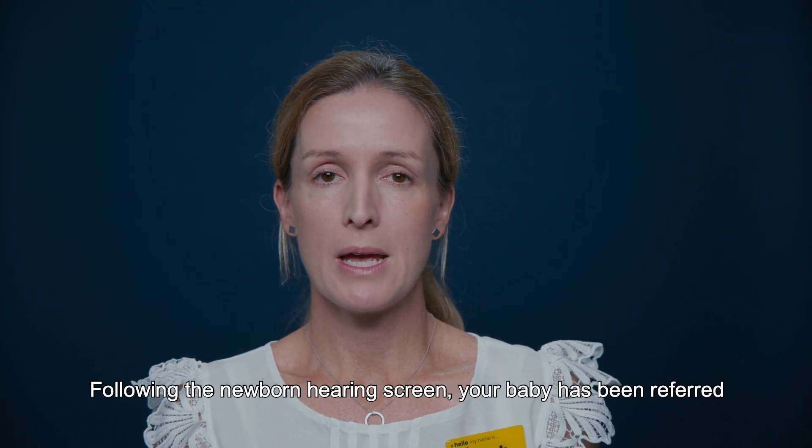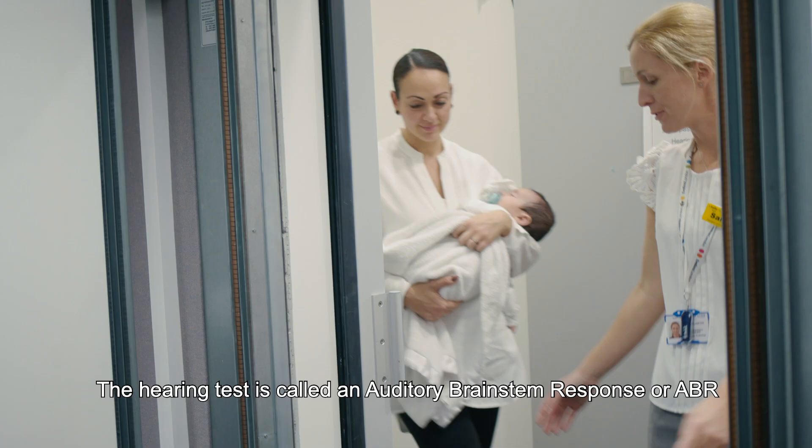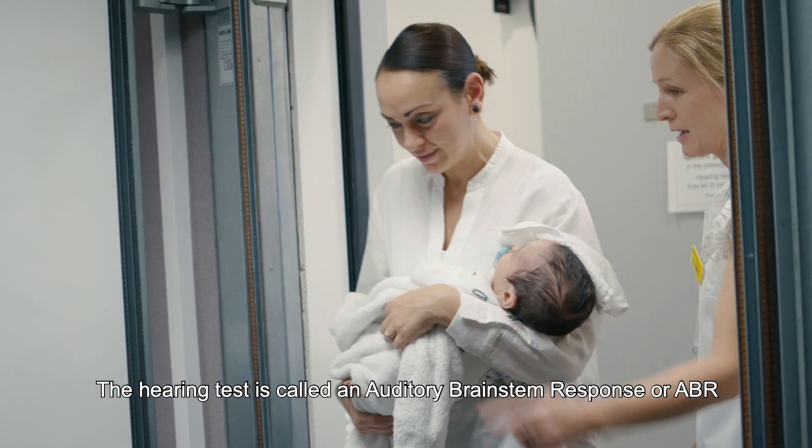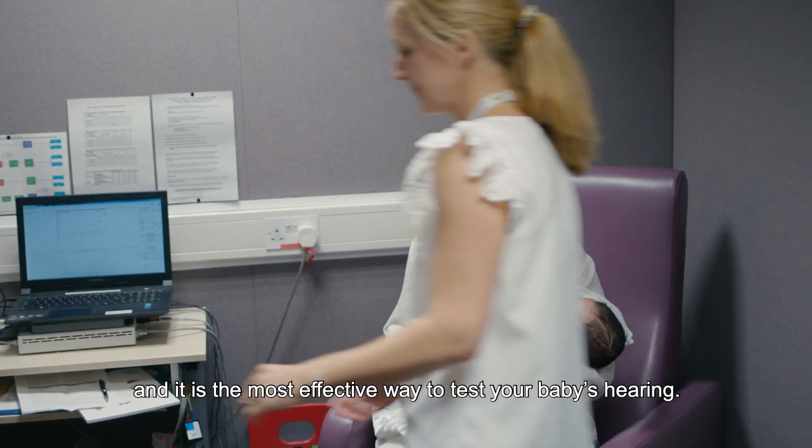Following the newborn hearing screen, your baby has been referred for a highly specialist hearing test at St. Thomas's Hospital. The hearing test is called an Auditory Brain Stem Response or ABR, and it is the most effective way to test your baby's hearing.